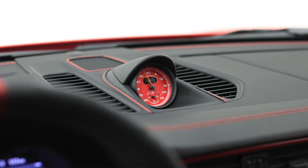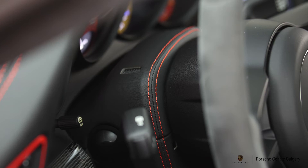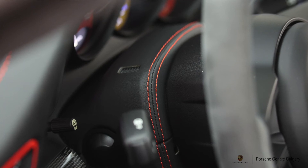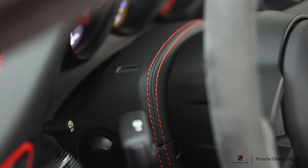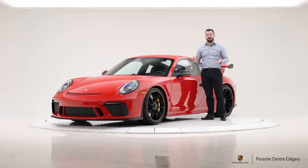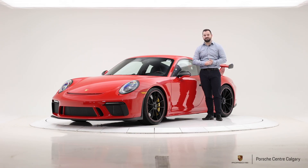I think that covers everything I had noted here, but there really is a whole lot with this car. It's immaculately optioned and a great example of what Porsche allows you to do. Performance-wise, the car is phenomenal — that six-speed manual is tremendous, paired with the 4-liter naturally aspirated flat-six that revs to 9,000 rpm and sounds incredible. If you want to learn more or see it in person, please come down and pay us a visit. Thanks so much for watching.